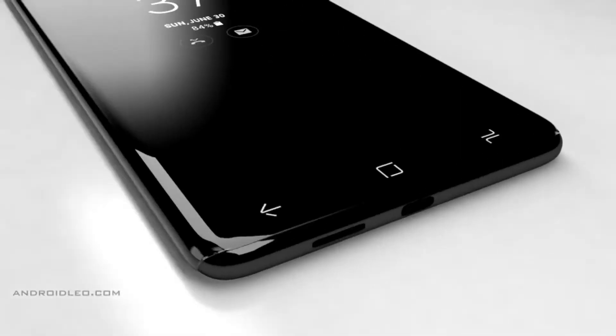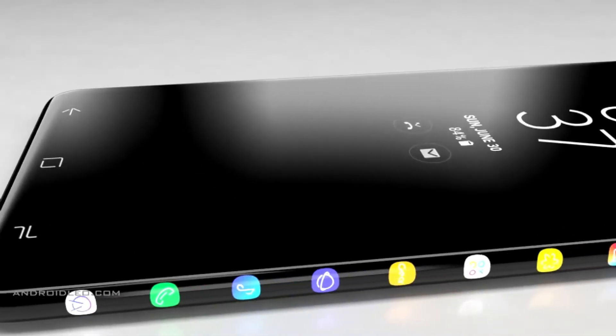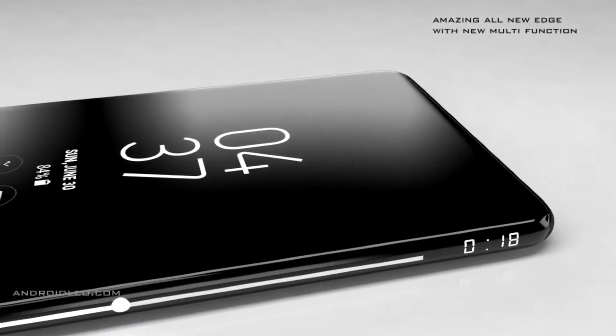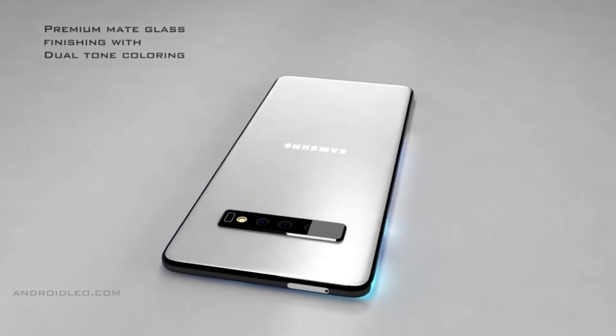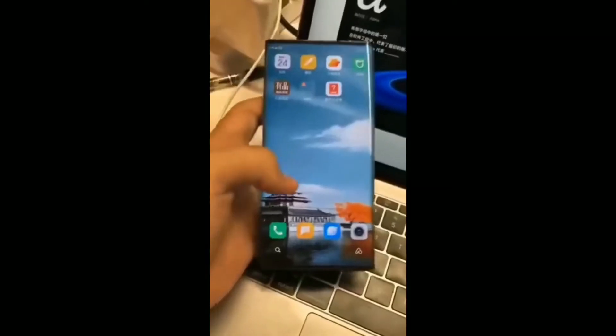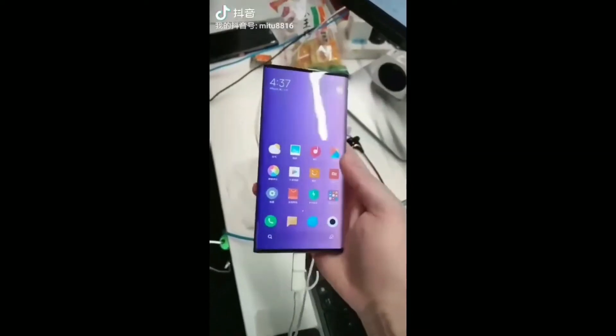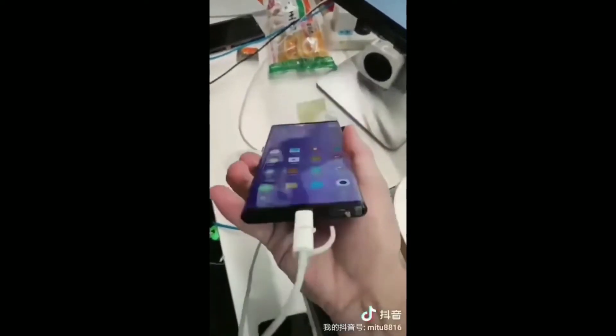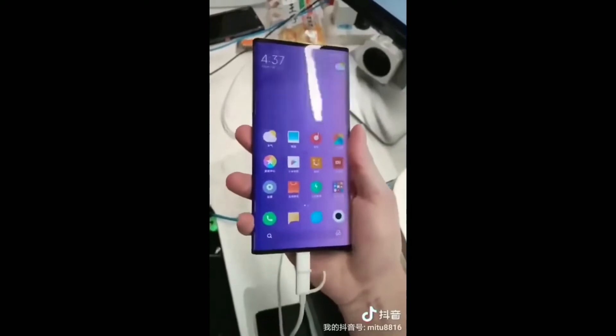We've got leaks regarding S11 cameras — next year's Samsung phone could house a quad camera setup, which will include a 108 megapixel camera sensor that we have already seen on the recently released Xiaomi Mi Mix Alpha. That phone blew everyone away with its shocking wraparound display, so you can check out that video I've uploaded on my channel. Along with the 108 megapixel camera, S11 will also have 5x optical zoom.